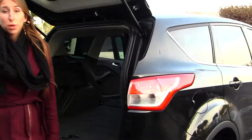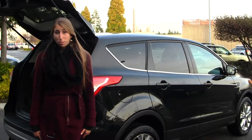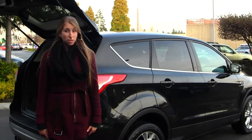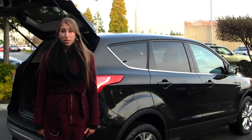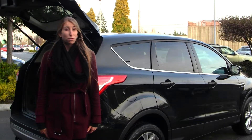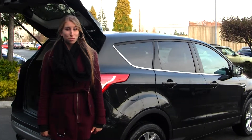All of our inventory here at Titus Will goes through an extensive service and safety inspection, and they are beautifully detailed so you can purchase with confidence. Give us a call today to set up a test drive with one of our professional sales representatives at 253-475-4151. Thank you for clicking on our virtual tour.